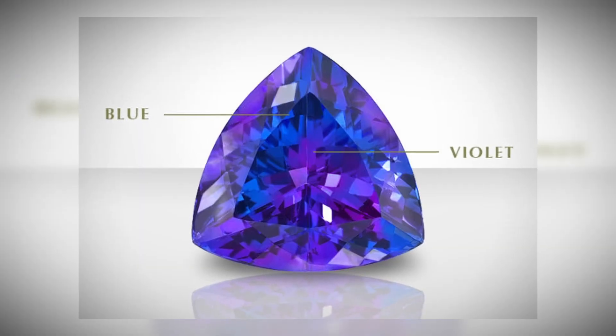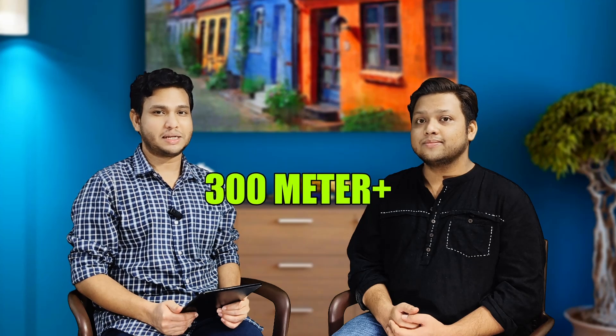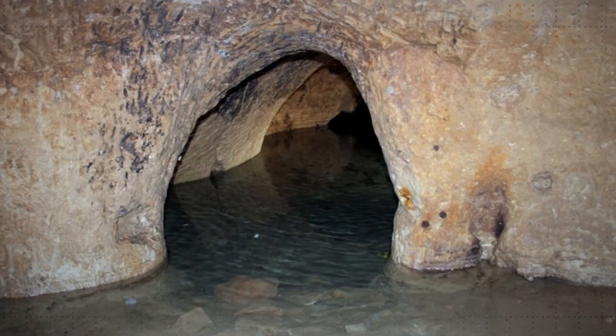Tanzanite forms only where tectonic plates collide under extreme heat, like the Mozambique belt. 99% of the world's Tanzanite comes from a mining area as small as 8 square kilometers near Kilimanjaro. Under sunlight, Tanzanite shifts color from sapphire blue to violet due to vanadium impurities. But Tanzanite mining can be really dangerous, as the best crystals are found more than 300 meters underground, requiring dangerous tunnel systems which are vulnerable to flooding.